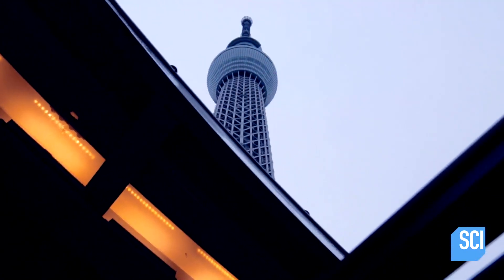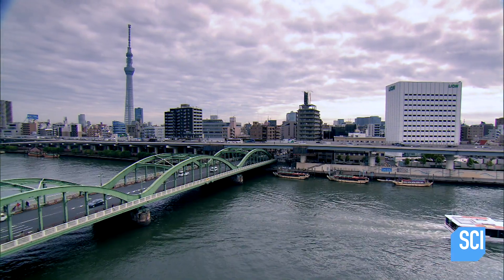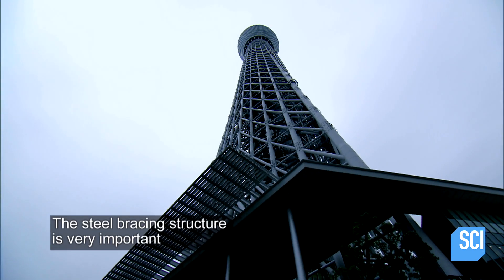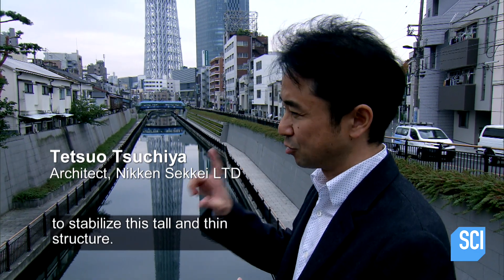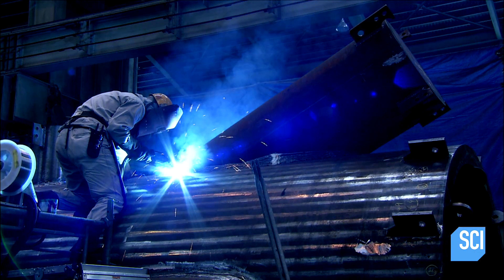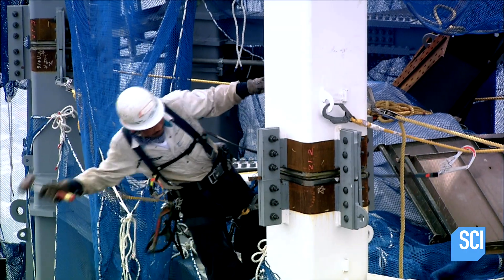Engineers at Tokyo's Skytree are drawing on Fazlur Khan's genius brace tube design to create a record-breaking, super slim structure that dwarfs the city. Steel bracing structure is very important to stabilize this tall and thin structure. In an area renowned for typhoons, building a tower almost double the height of the Hancock Center on a footprint 51% smaller requires both brains and brawn.